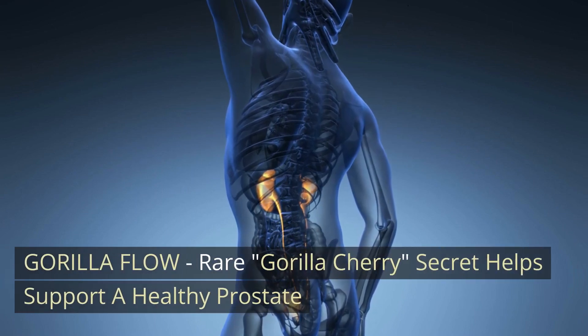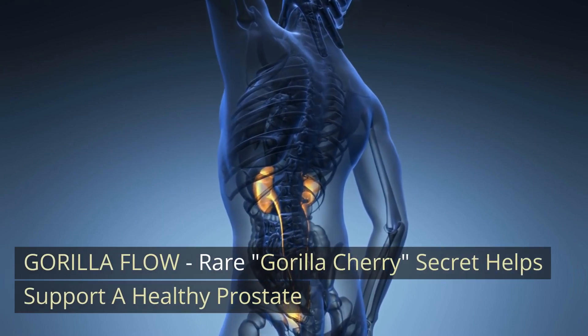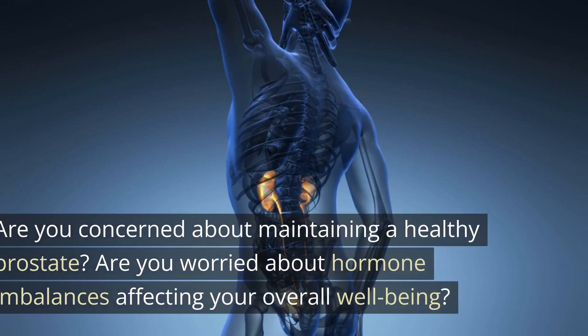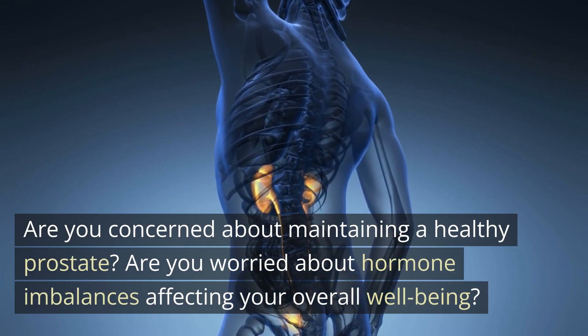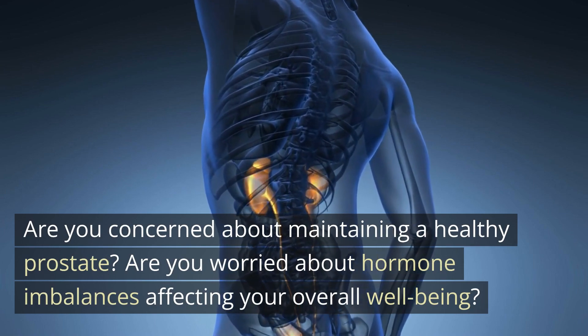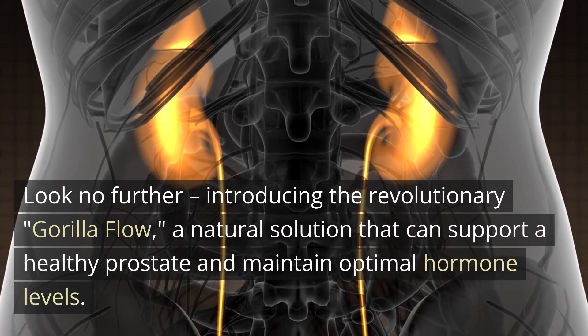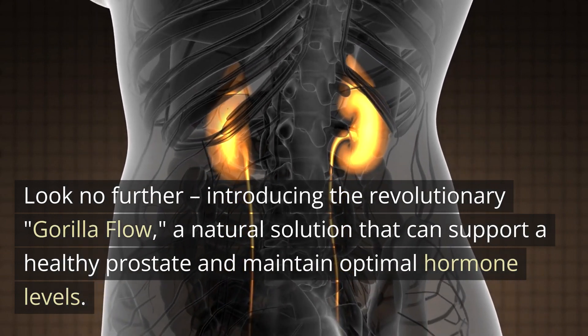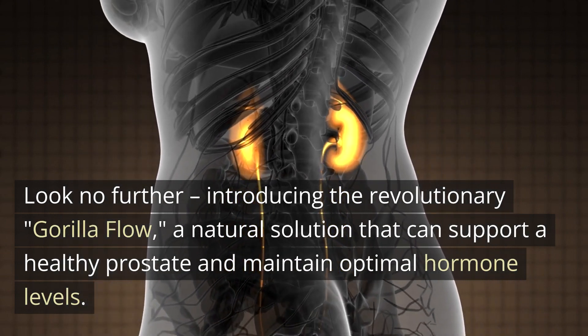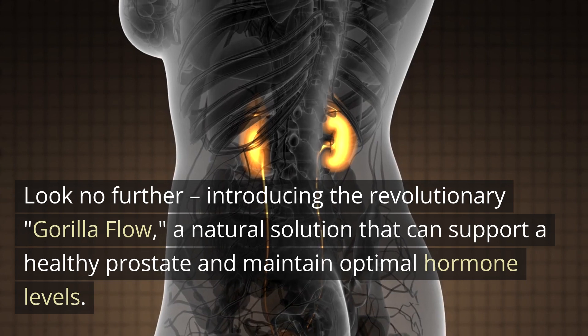Gorilla Flow — the Gorilla Cherry secret that helps support a healthy prostate. Are you concerned about maintaining a healthy prostate? Are you worried about hormone imbalances affecting your overall well-being? Look no further. Introducing the revolutionary Gorilla Flow, a natural solution that can support a healthy prostate and maintain optimal hormone levels.